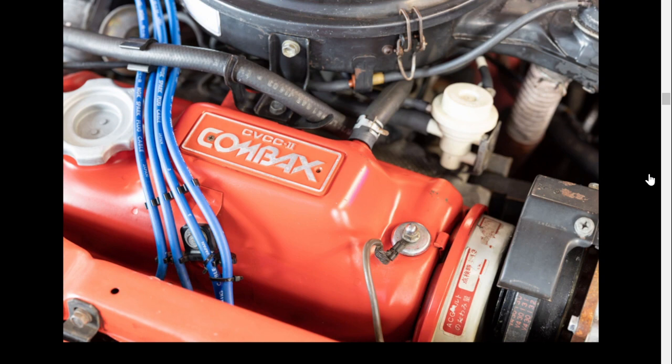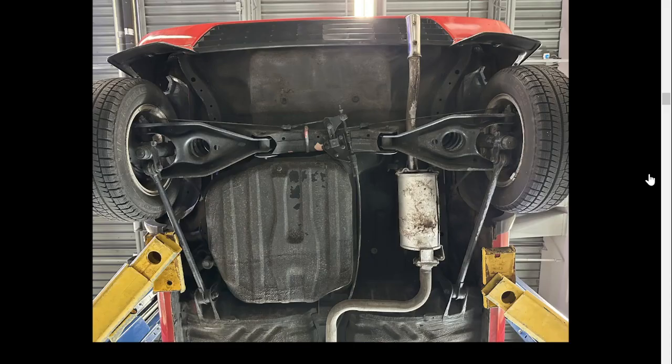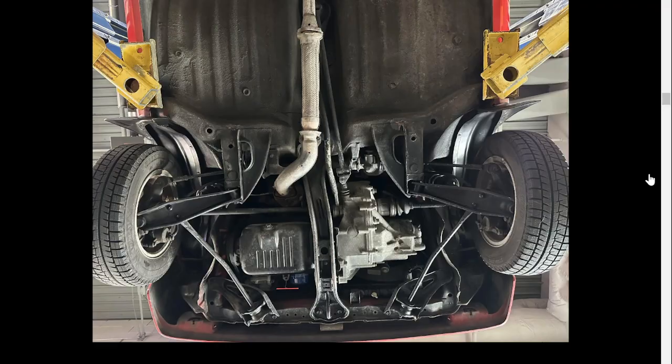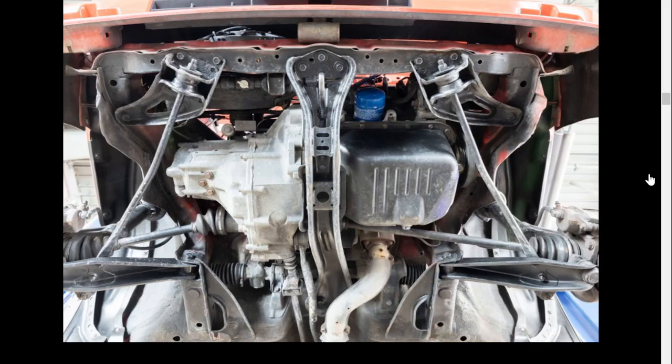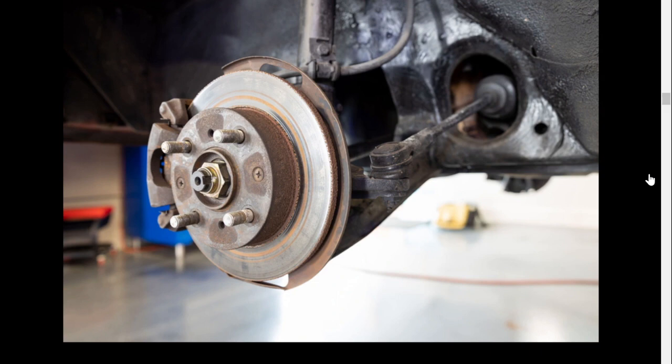That's the CVCC motor — Honda's lower-emissions engine. Underneath doesn't look that bad. The corrosion they're mentioning is honestly very minor. I like how they removed the wheels to really give you the full picture of what you're purchasing. This is a pretty good auction listing.